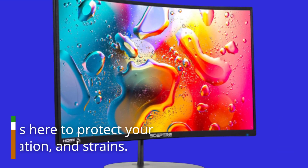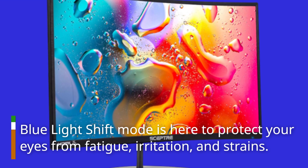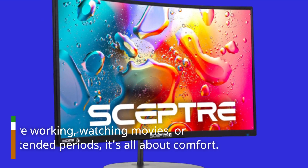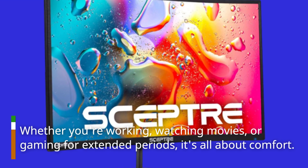Blue Light Shift Mode is here to protect your eyes from fatigue, irritation, and strains. Whether you're working, watching movies, or gaming for extended periods, it's all about comfort.